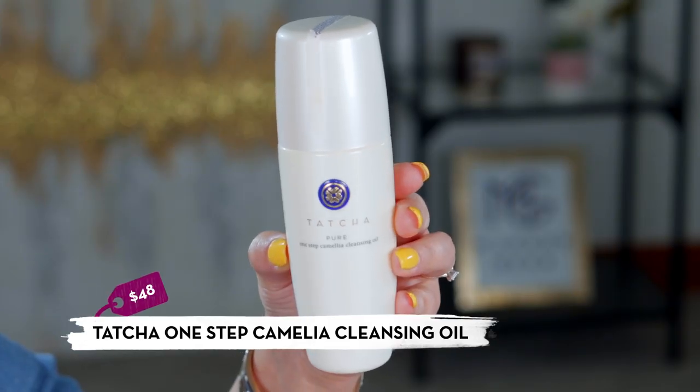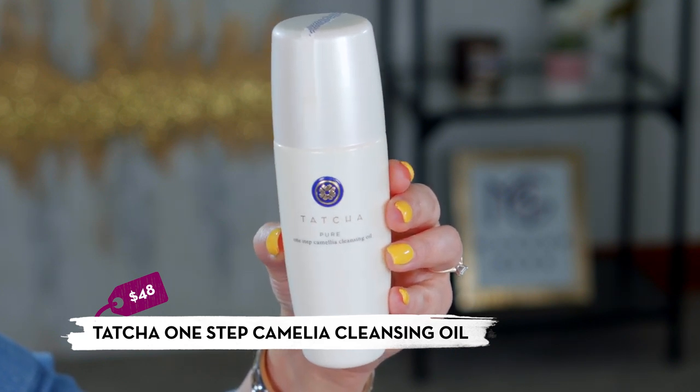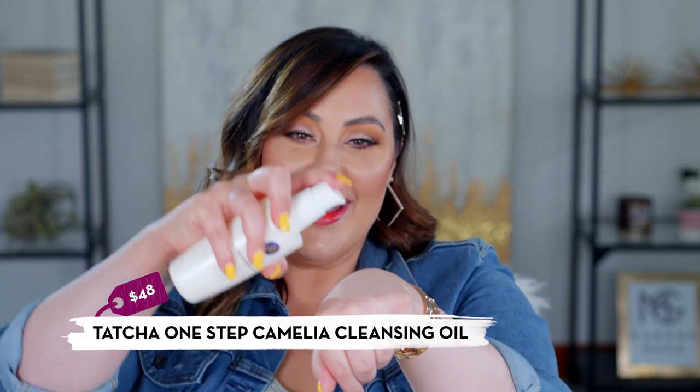Tatcha is a Japanese luxury brand widely discussed on YouTube, and everything I've tried from them is top-notch. The one product I consistently use is their one-step Camellia cleansing oil. Mine is almost empty. After removing makeup with Burt's Bees wipes, I use this oil for a deep cleanse — rub it into the skin, wipe off with a warm washcloth, and your makeup is completely gone without any stripping. I love this product.